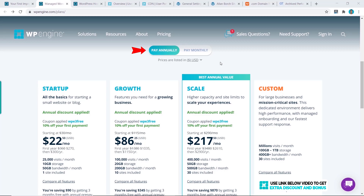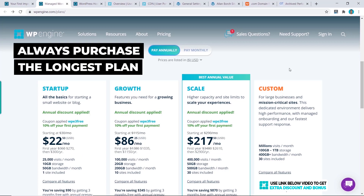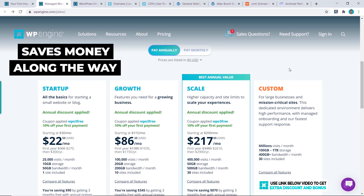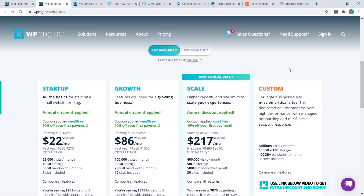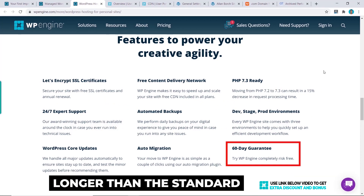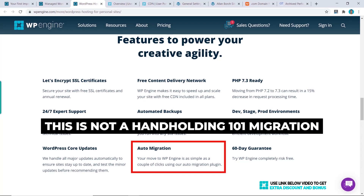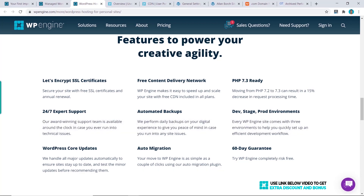WP Engine has two pricing options: pay annually or pay monthly. I always recommend purchasing the annual plan so you can save money along the way. WP Engine is pretty great as they have a 60-day money-back guarantee, which is a lot more than the standard 30-day that most hosting providers have. They also provide standard must-have features like automated backups and auto migration — though be aware that this auto migration is not the hands-on, one-on-one migration done by their support staff.